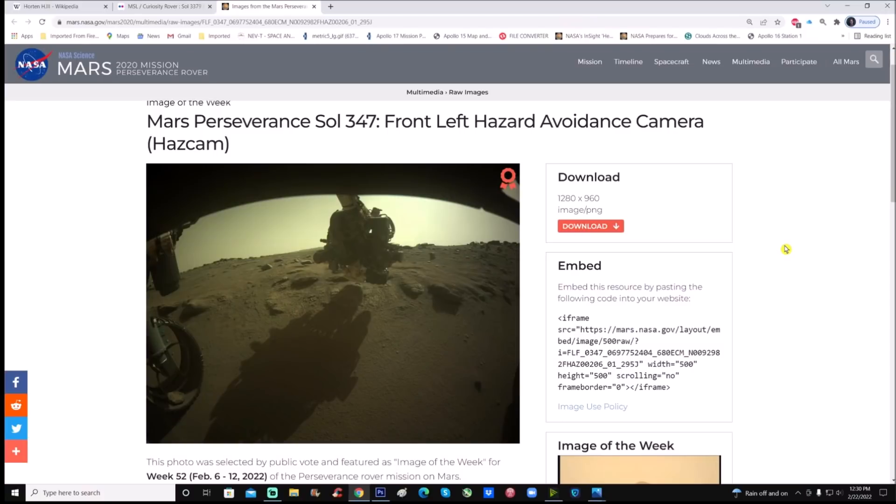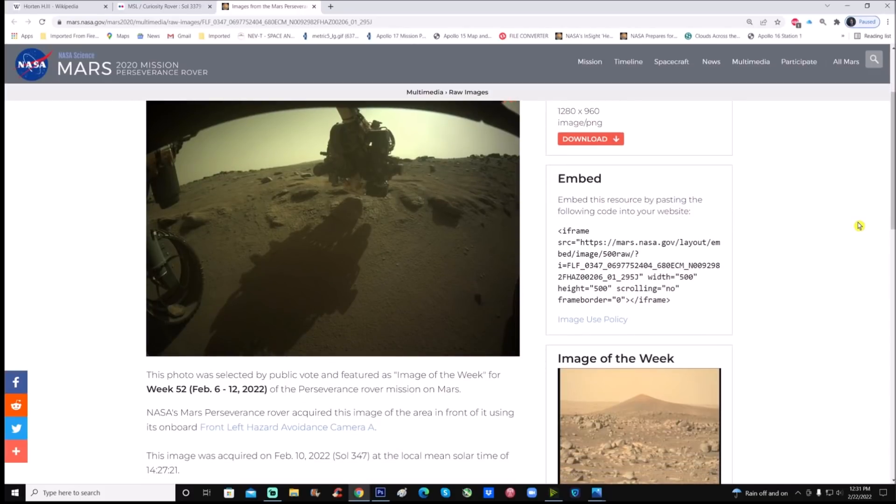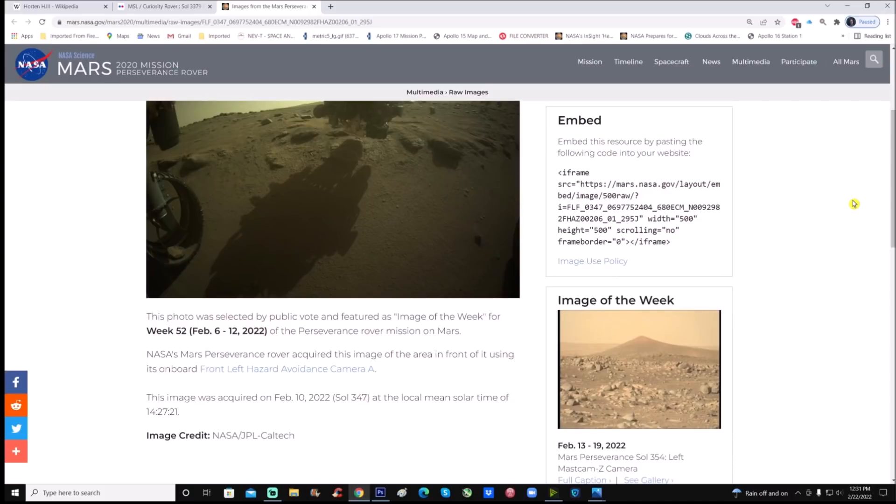Here it is — Mars Perseverance Sol 347 front left hazard avoidance camera, or Hazcam. The photo was selected by a public vote and featured as image of the week for week 52, February 6th to the 12th, 2022 of the Perseverance rover mission on Mars. NASA's Mars Perseverance rover acquired this image using its onboard front left Hazcam avoidance camera. The image was acquired on February 10th, 2022 at a local mean solar time of 14:27, or 2:27 p.m.